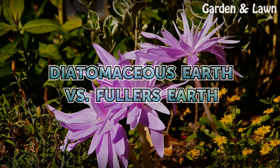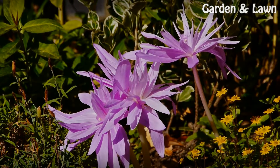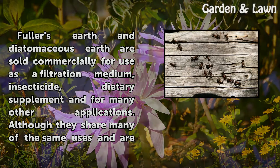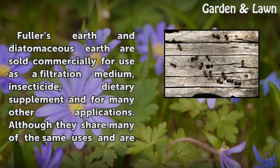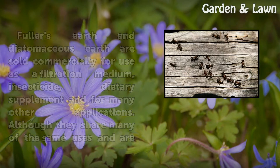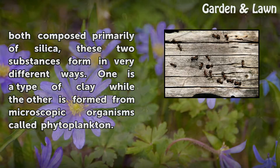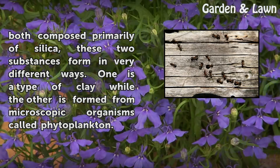Diatomaceous Earth vs Fuller's Earth. Fuller's Earth and Diatomaceous Earth are sold commercially for use as a filtration medium, insecticide, dietary supplement, and for many other applications. Although they share many of the same uses and are both composed primarily of silica, these two substances form in very different ways. One is a type of clay while the other is formed from microscopic organisms called phytoplankton.